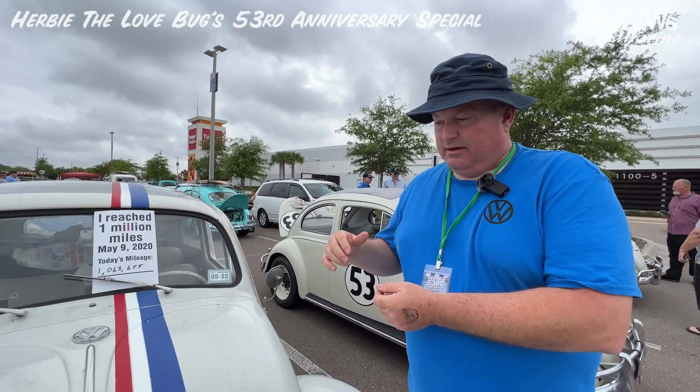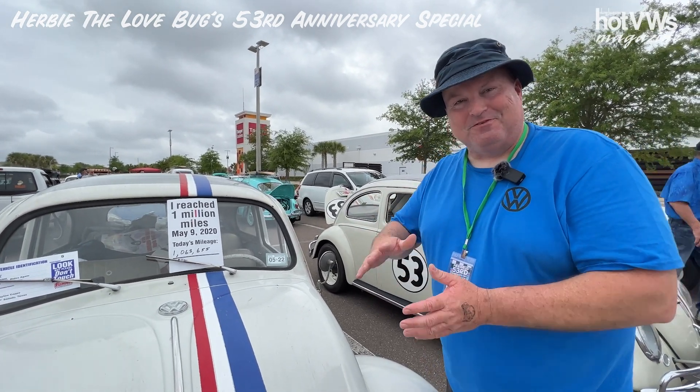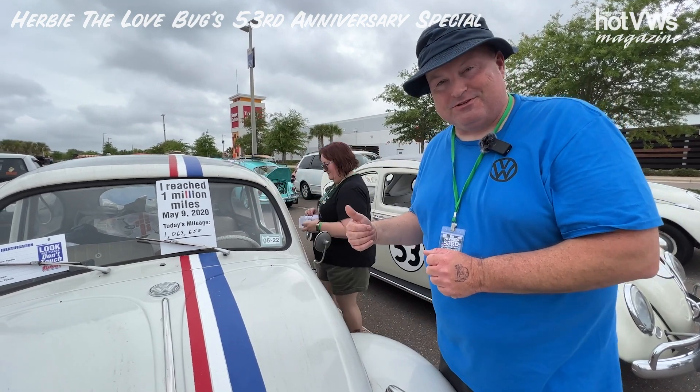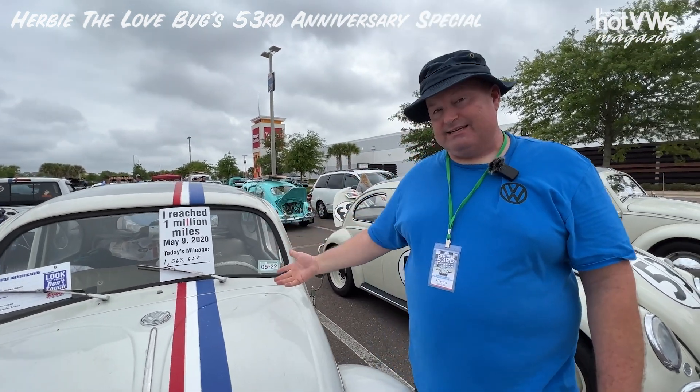The original 40 horsepower engine was used up until the seventies, and then Mr. Lee actually went to a 1600cc. When I got the car, I ran the 1600 for a while, and then I went through this thing where I wanted to be a 40 horse again, so I put a 40 horse back in it. I sold the 1600 to get money for the 40 horse. Then I drove the 40 horse for a while, and for two years I had a 36 horse in this thing just to do it. After that I went to a 1600 dual port, which is what it has now.